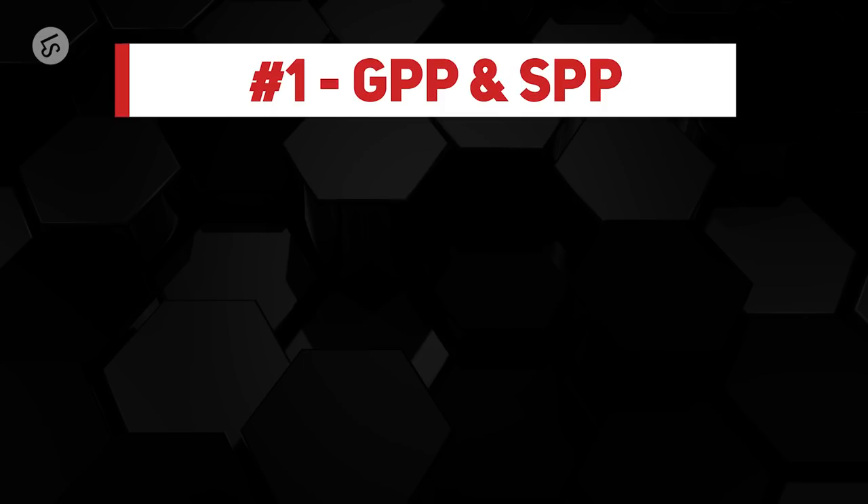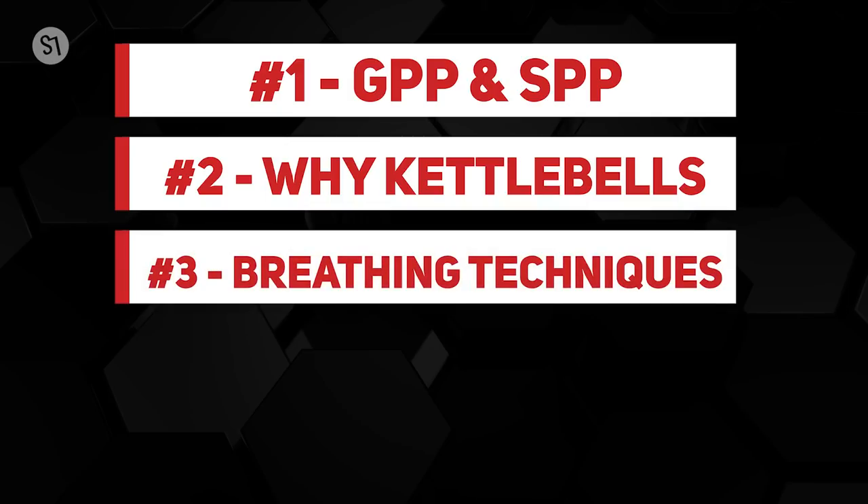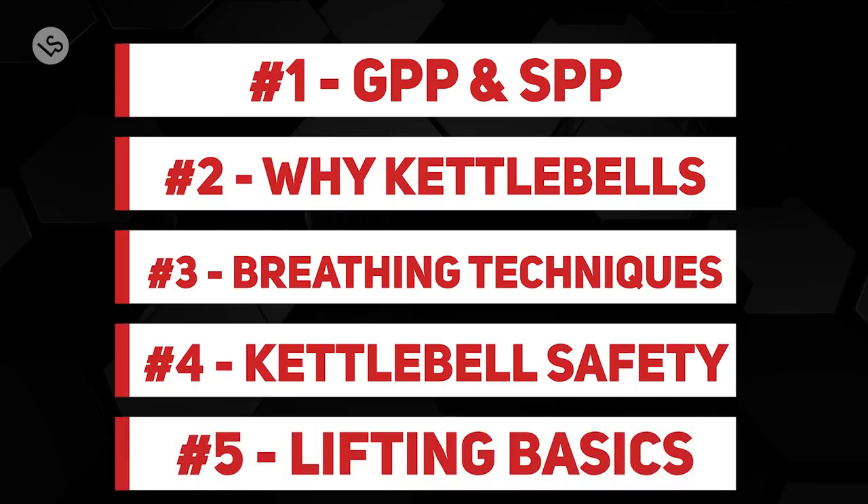Lesson one: understand GPP and SPP. Lesson two: 10 reasons to use kettlebells. Lesson three: understanding and applying the different breathing techniques. Lesson four: engaging in proper kettlebell safety. And lesson five: kettlebell lifting basics.